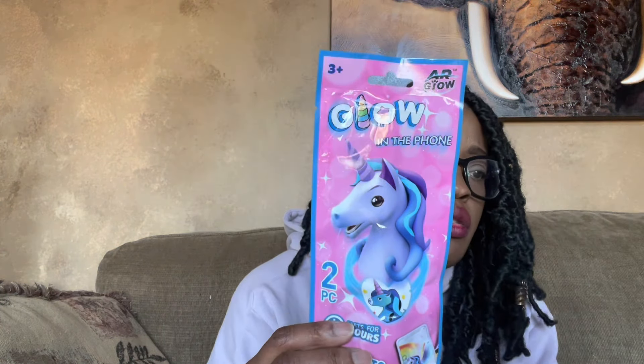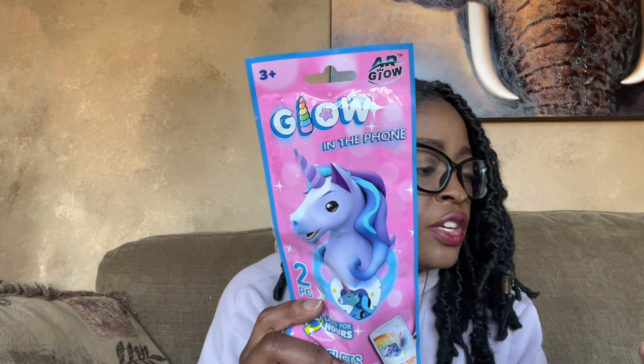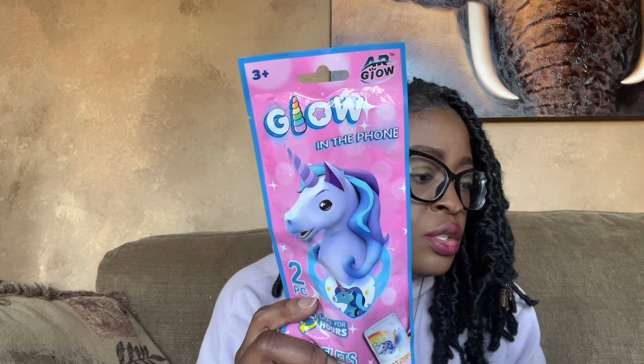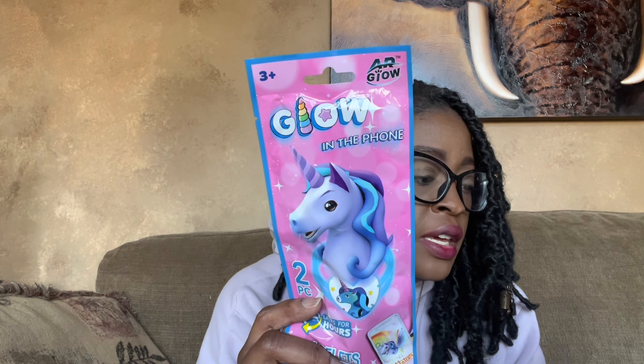Picked up this little cup dish brush. They've been out of the brushes with the removable sponge on the end, so I picked this one up to hold me until they get those back in. I've been to a couple of Dollar Trees and they're all out of them for some reason. Also picked up these — they're called Glow in the Phone. You're supposed to scan the QR code, open the app, scan the QR code, and then the unicorn comes to life on your Apple product.